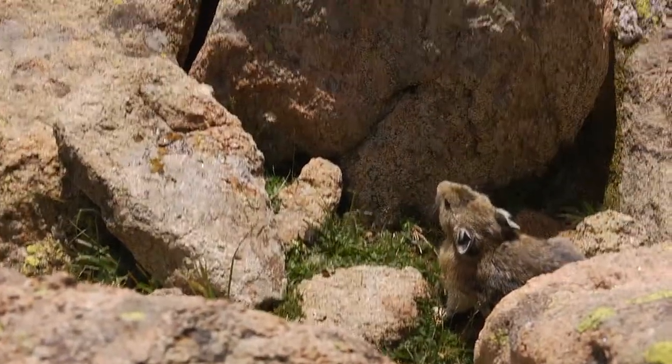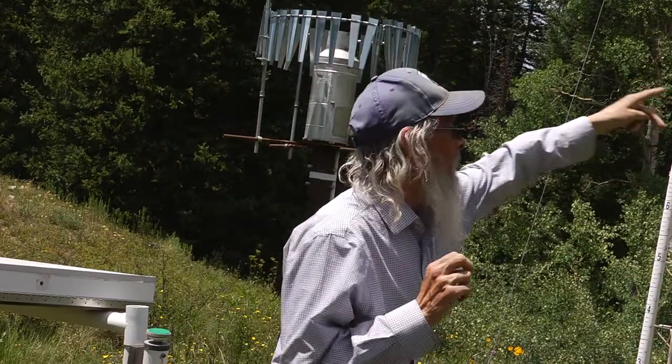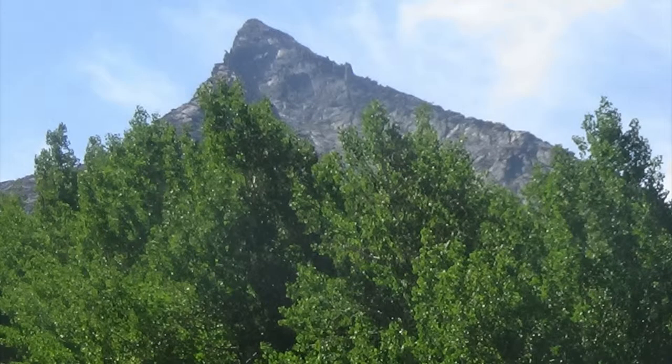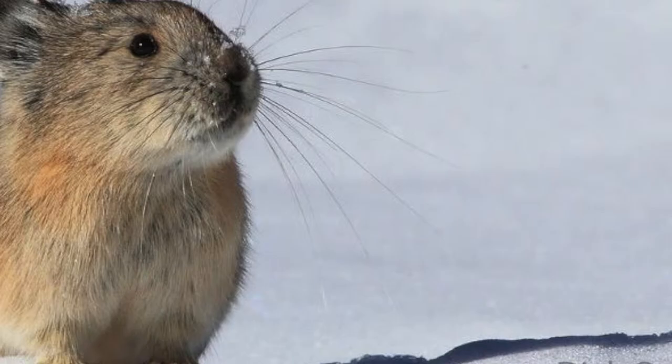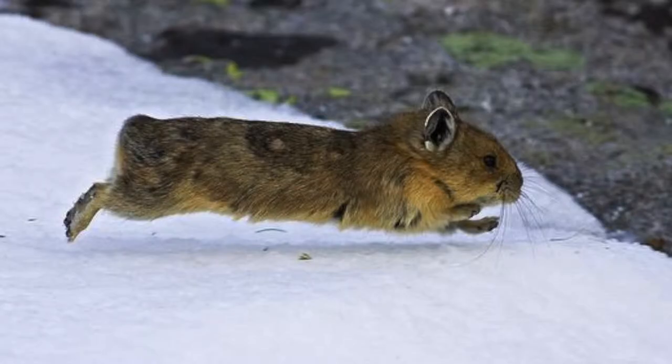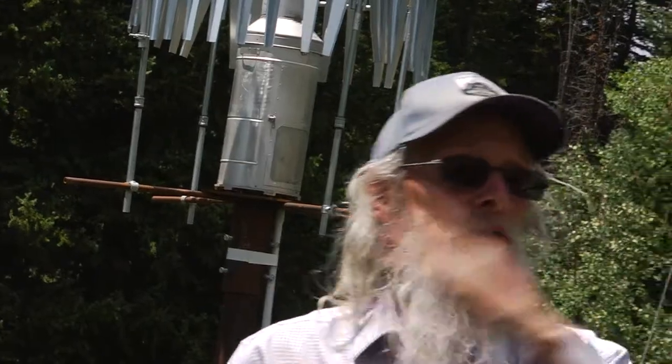They're cute. The interesting thing about pikas — one winter I was skiing up a little over 12,000 feet on the backside of that mountain there. This was in March, and I actually heard one because it was in a windswept area. Pikas are animals that sleep a lot in winter but they're active, so if you get an area where it's wind-blown and there's bare ground, they'll actually be up in the middle of winter.